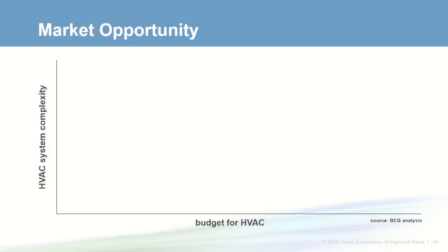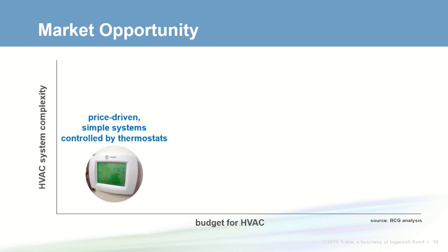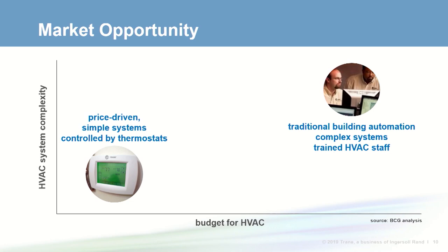These changes have required more sophisticated controls in smaller buildings. This chart depicts the small building market space with HVAC budget on the x-axis and complexity of the system on the y-axis. On the left are price-driven simple systems controlled by thermostats, operated by untrained, often changing staff. On the other end is traditional building automation — complex systems like chiller plants with trained building operators — which is rare for small buildings.